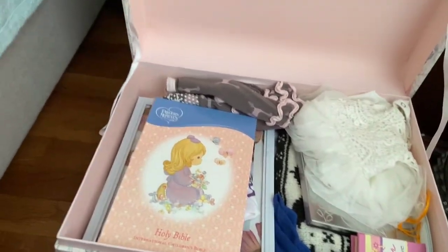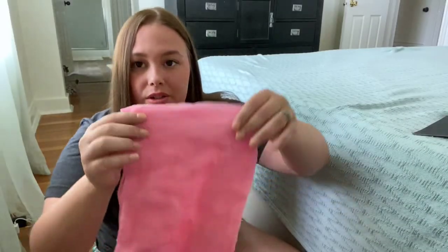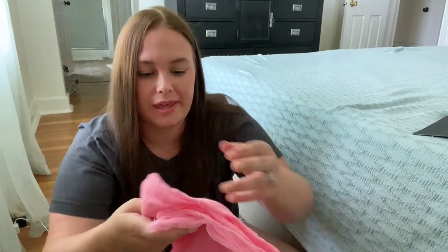Okay guys, so I have Caroline's baby box right here. I'm just sitting on the floor of my room — I thought this would be a nice little quiet spot to look through all of these things. So I have this sweet little pink swaddle — I think we used this for her newborn photos.